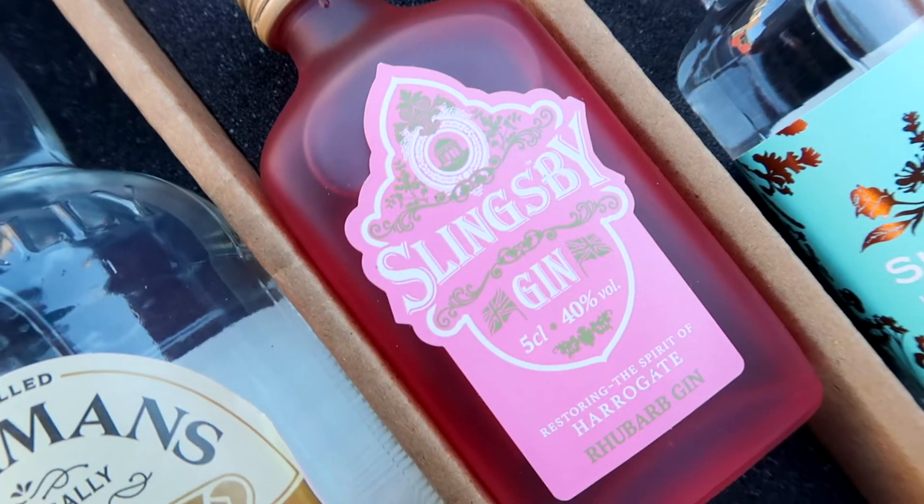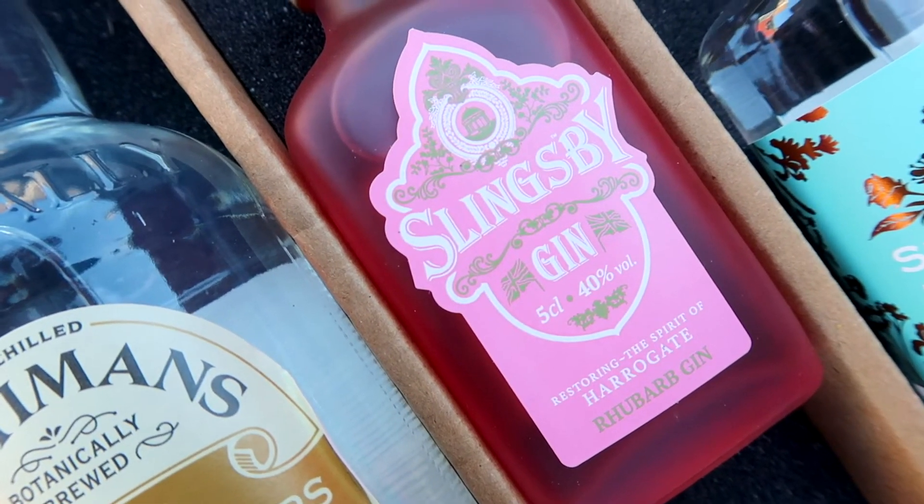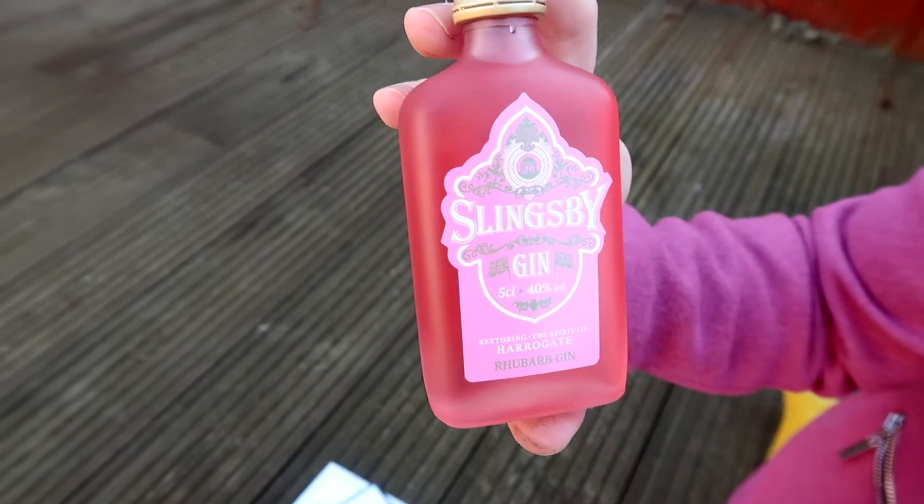So amazing, look at this. This is the Slingsby Gin Rhubarb — it looks so good. I love how the glass is frosted just like their big bottles. You know how I feel about real fruit in gins — I know that Slingsby use proper Yorkshire rhubarb.